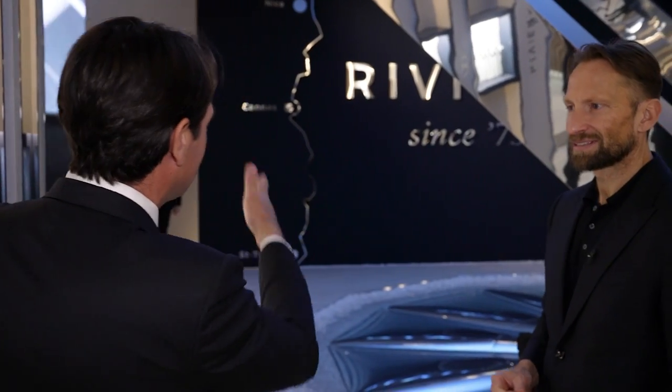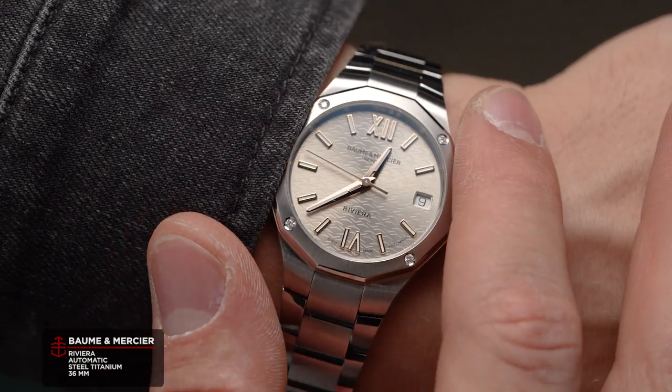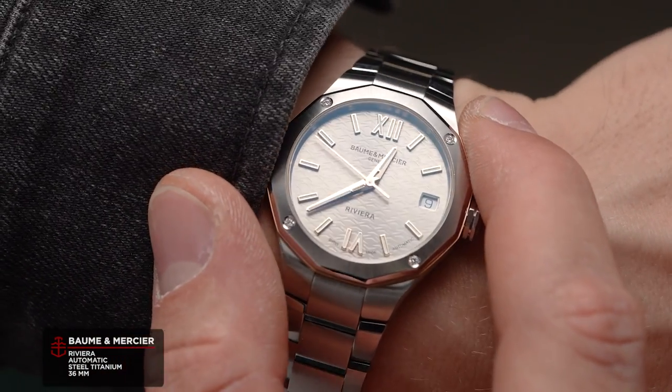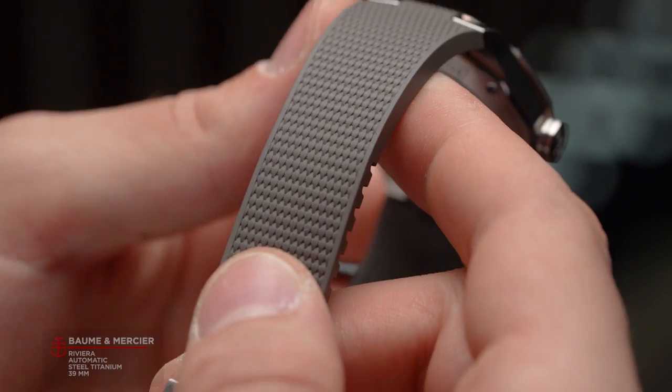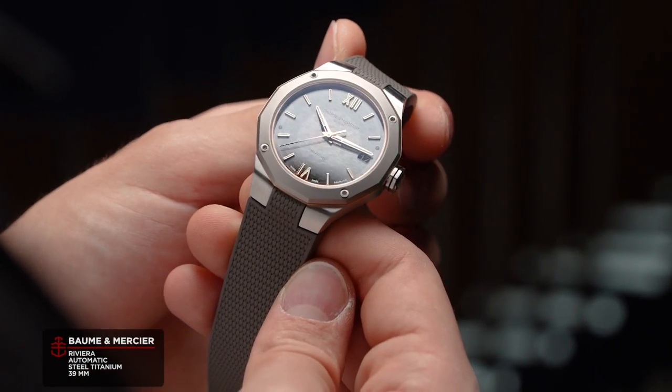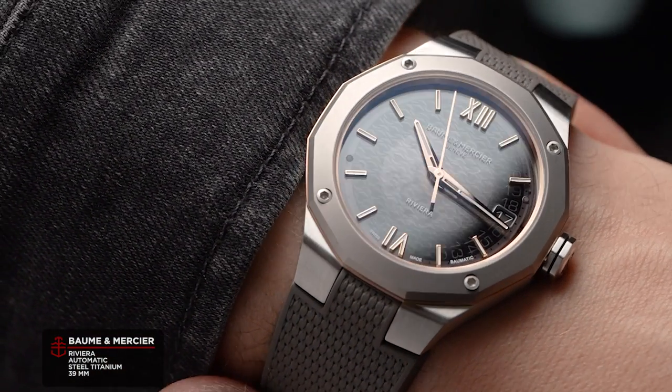That's true, and one is famous for sure — the French Riviera from Monaco to Saint-Tropez. As well as the American Riviera, the Syrian Riviera, and the Chinese Riviera in Hainan. The Riviera is a lifestyle — an approach to enjoy time with family, with friends, to have fun, simple fun.